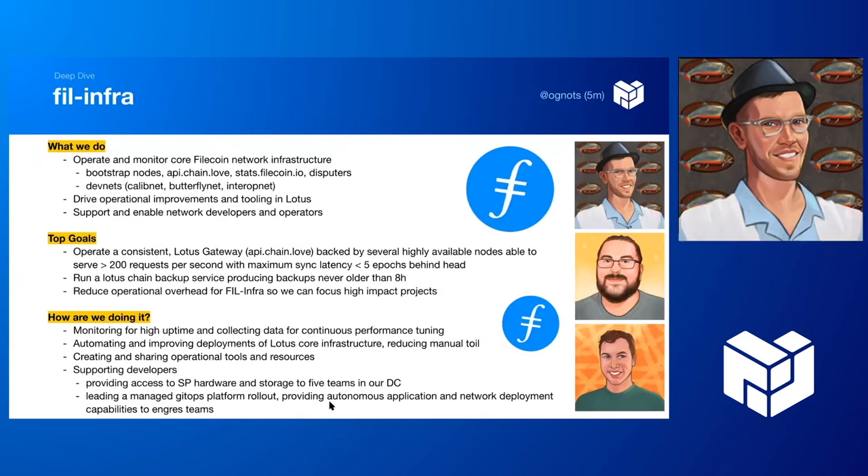The Fire team operates and monitors core Filecoin network infrastructure: bootstrap nodes, API, chain.love, stats dashboard, and disputers. We're also a core part of running devnets such as calibration net, butterfly net, and interop net. We drive operational improvements and tooling in Lotus, and we support and enable network developers and operators.